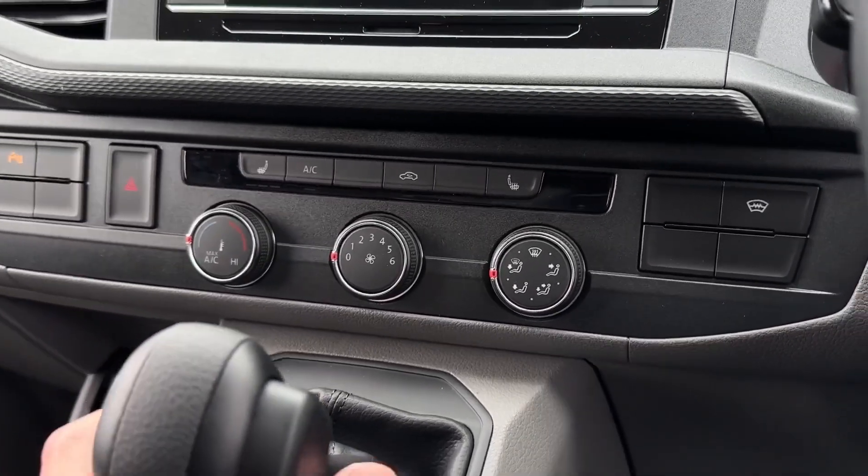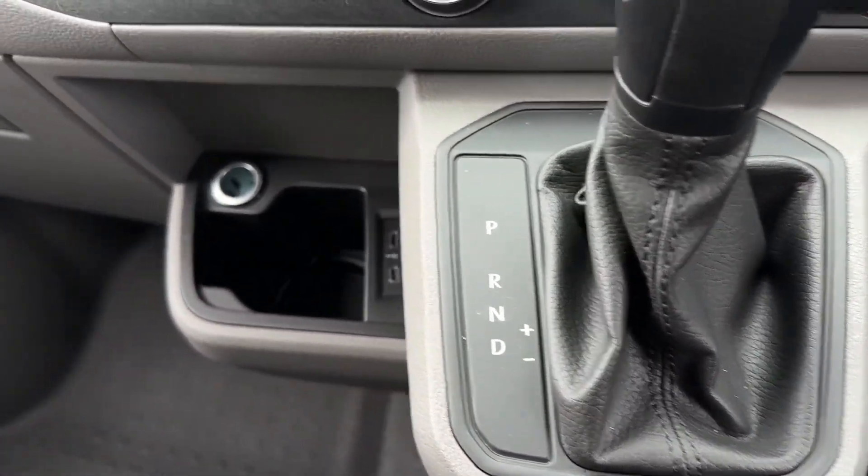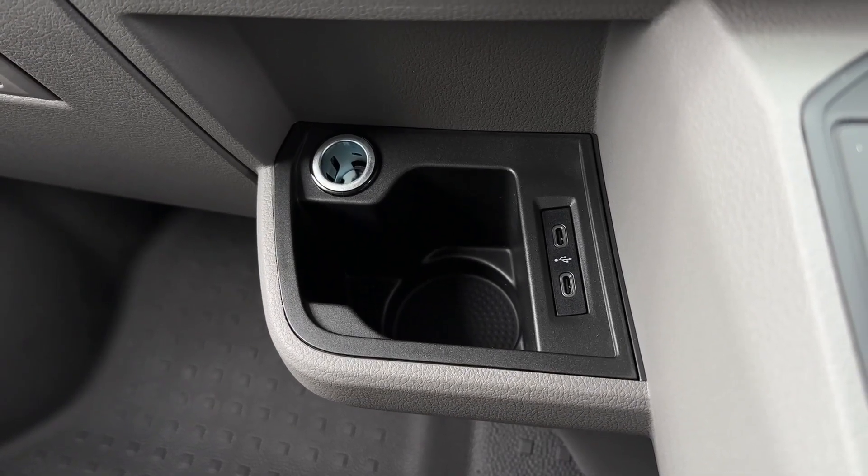Moving further back from here we'll find the automatic transmission, and just over to the left you've got the 12 volt cup holder and two USB-C charging and connection ports.